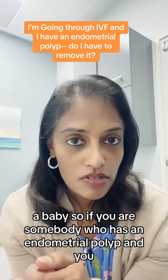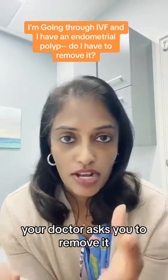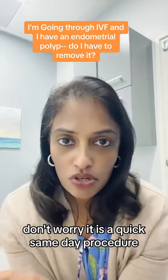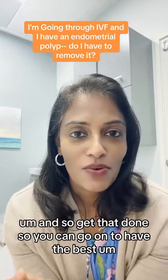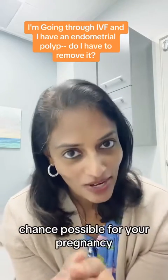So if you have an endometrial polyp and your doctor asks you to remove it, don't worry. It is a quick same-day procedure that takes only about 15 minutes. Get that done so you can go on to have the best chance possible for your pregnancy.